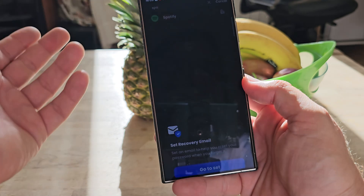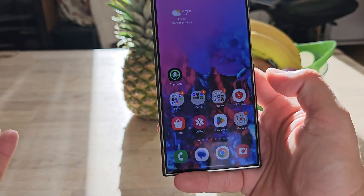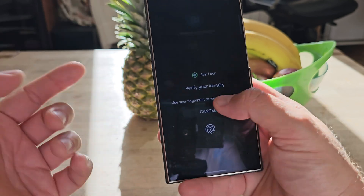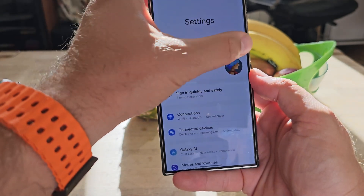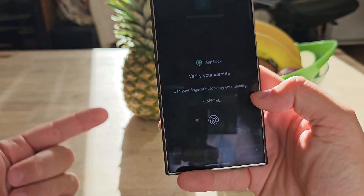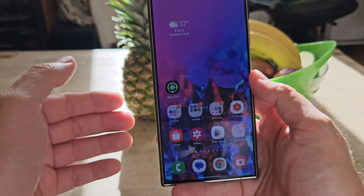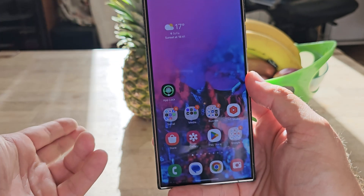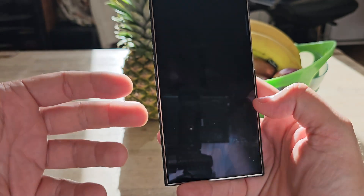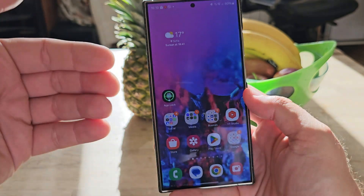I can lock Spotify or any app. It's a good idea to always set a recovery email in case you forget your pattern. So right now, if somebody tries to uninstall Spotify — boom — not able to do so, even from the apps section in settings. So you have some basic protection. But here are the issues with third-party app lockers: first, a power user can easily deactivate them; second, even for non-power users they're not perfect — like seeing content in the recent menu; third, they consume your battery; fourth, you have to give them a lot of permissions.